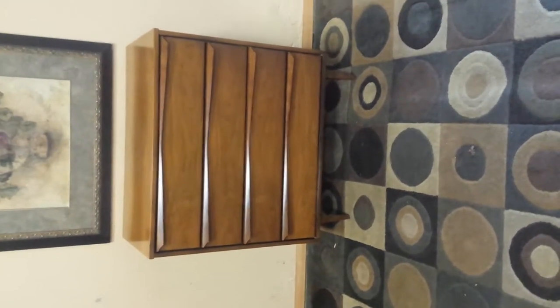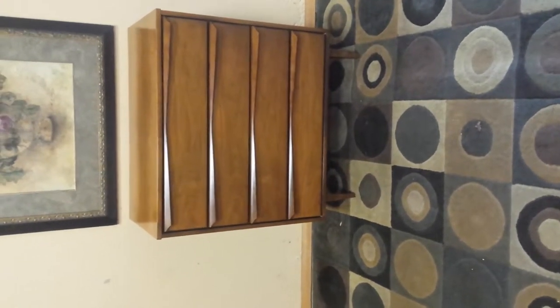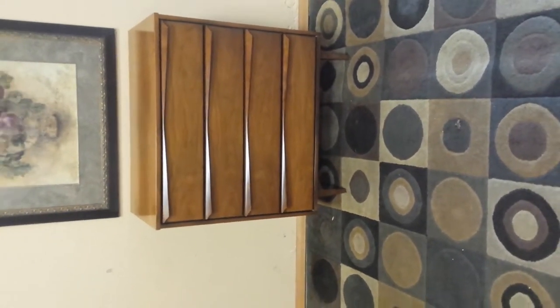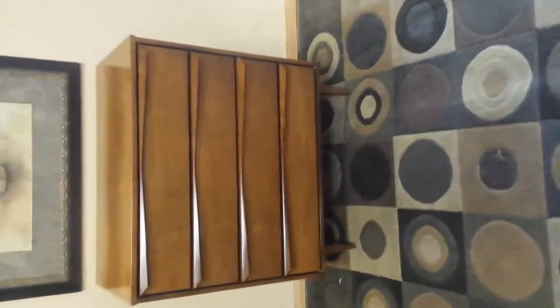This is as mid-century modern as it gets. This dresser is in fantastic condition. 38 inches high, 34 inches across, 18 inches deep. Nice four drawers, in surgically clean shape.